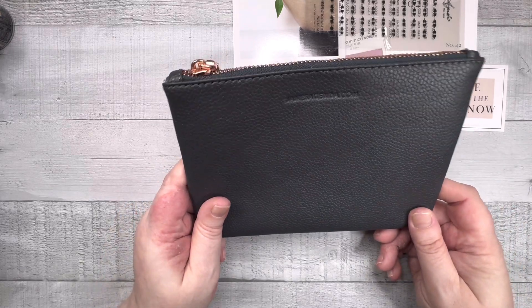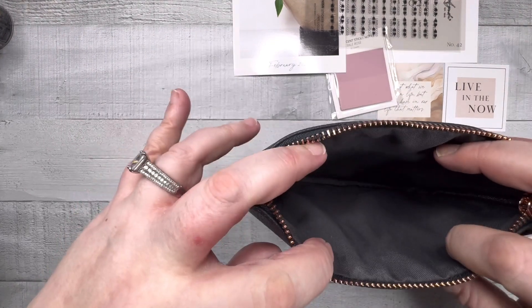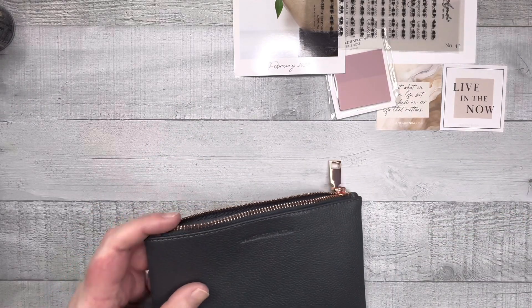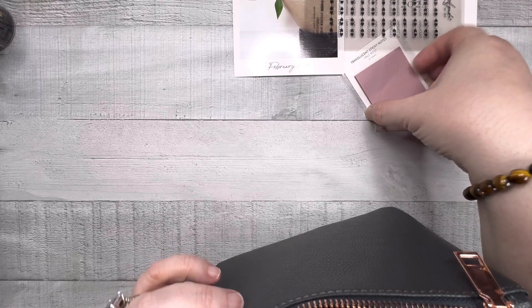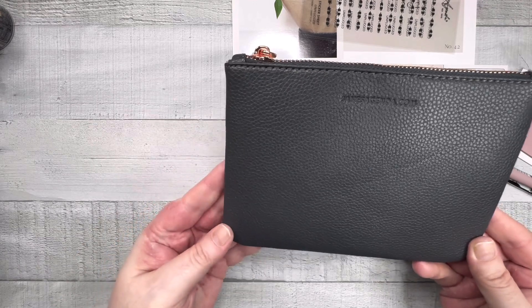We've got a pen pouch in allegedly gray, which is the new color with rose gold — they have a wrap cover in this color too. It's a decent size; you're not going to put a Tombow in here, but you can fit pens, washi, stickies, all the little type stuff. She's been giving us huge pen pouches — the long skinny ones — so now we have one this size too.